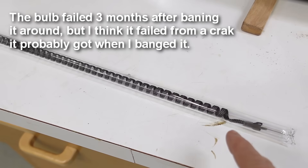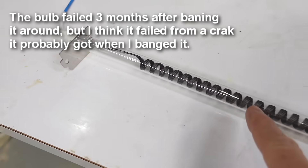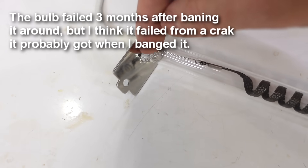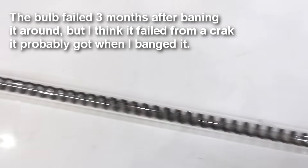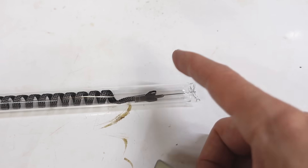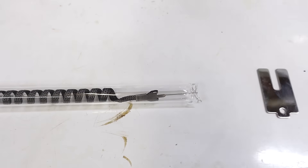This is the bulb from that heater — nothing wrong with the insides of the filament, but it was mounted with little pieces of metal with a slot in them, right against the part where the tube gets narrow. That is the weakest part of the tube, so banging it around with glass against metal — no wonder it cracked.